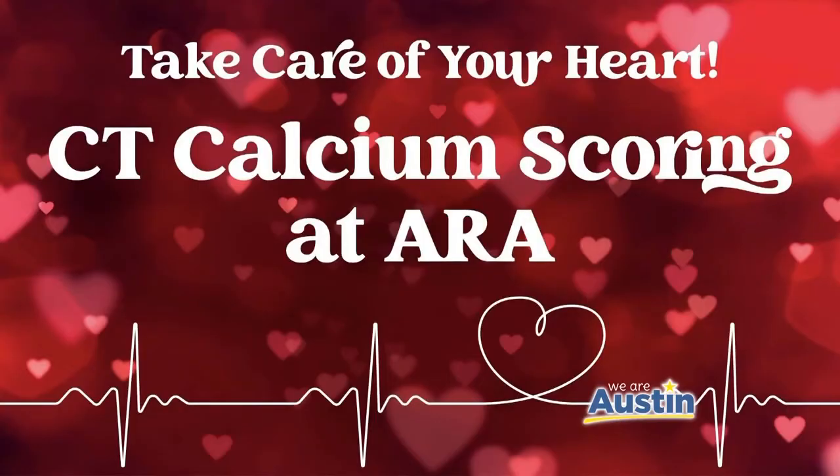Good morning, doctor. Thanks for joining us today. I'm John Williams, one of our radiologists at Austin Radiological Association. My particular specialty is body imaging, so I primarily interpret x-rays, ultrasounds, CTs, and MRIs of the chest, abdomen, and pelvis.